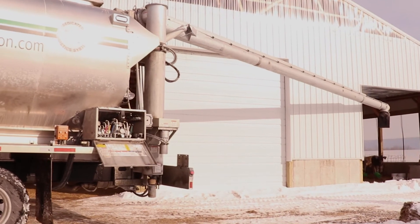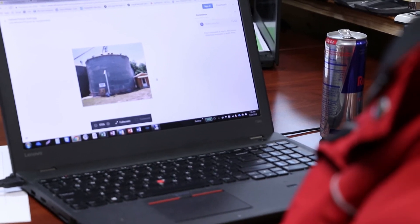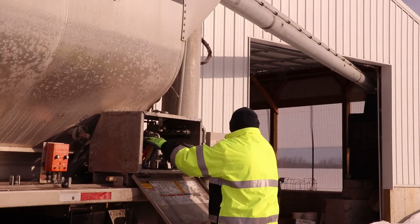If the driver gets verification that he can unload there, the system still makes him take a picture of the unloader so that we have visual verification of where he actually unloaded the product.